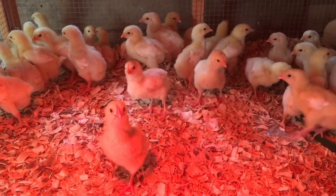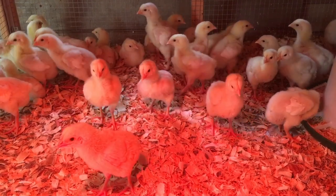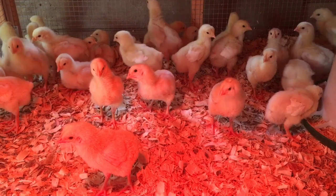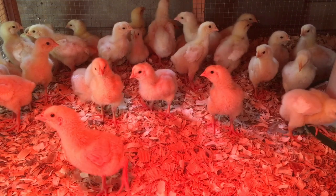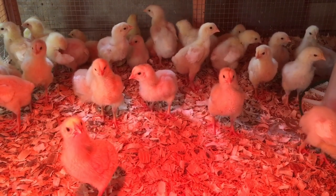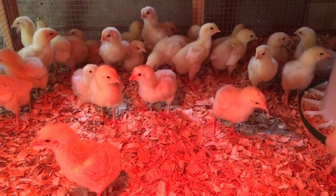We got some meat birds - we went and bought 30 of them. They were on sale and I couldn't pass it up. I am a sucker for a cheap meat bird, I'll tell you that right now. They're just sitting in the brooder and before you know it these things are gonna be off and running. This is week one.